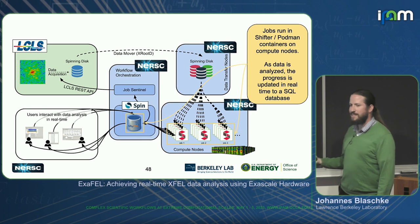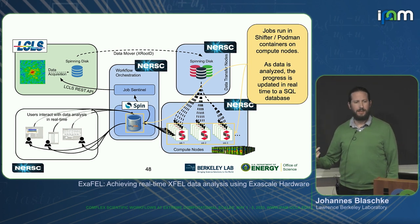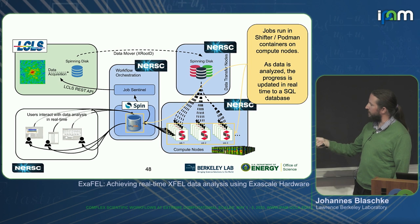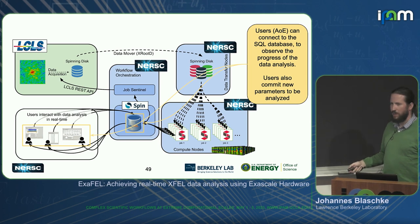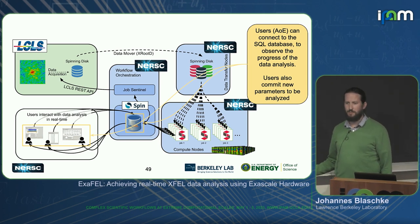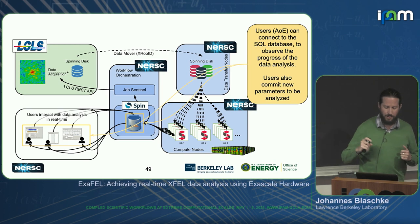The jobs run in containers and as they run they communicate with a SQL database hosted on Spin to regularly update their progress and get more tasks. Meanwhile they're drawing in data from the scratch file system. Users anywhere on Earth can connect to this database with the workflow user interface and interact with the workflow the way you just saw Aaron do in the video.